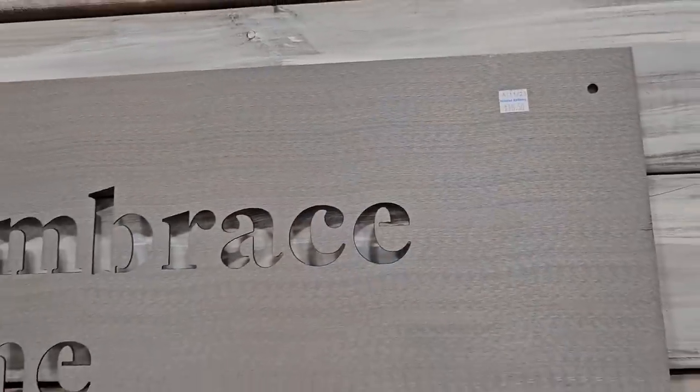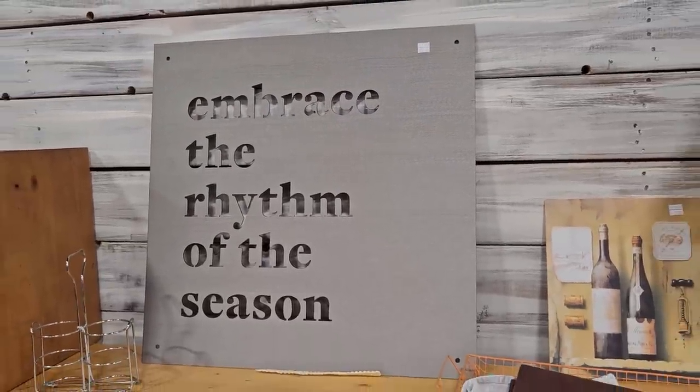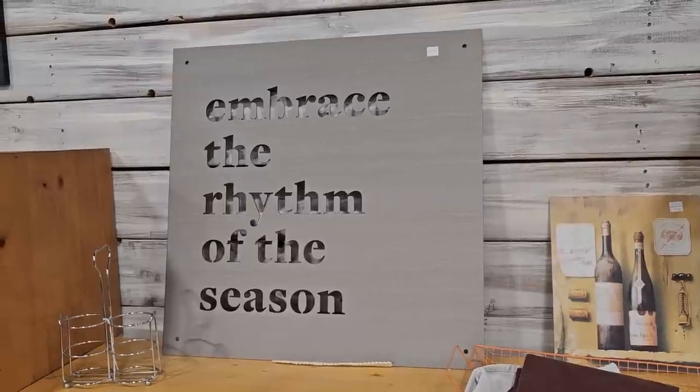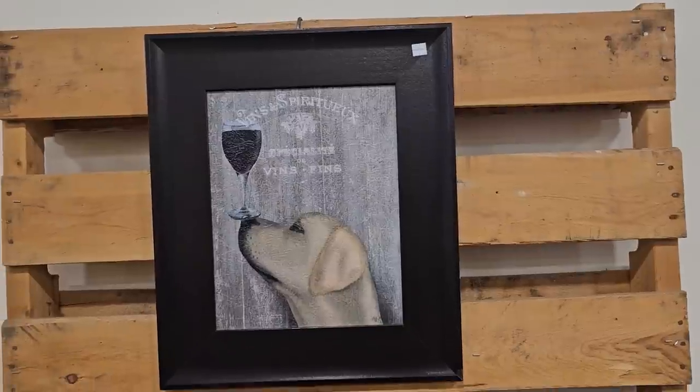And I liked this sign — it's actually made out of metal and that's carved into it: 'Embrace the Rhythm of the Season.' And this was just so cute with the white lab holding the wine on his nose.